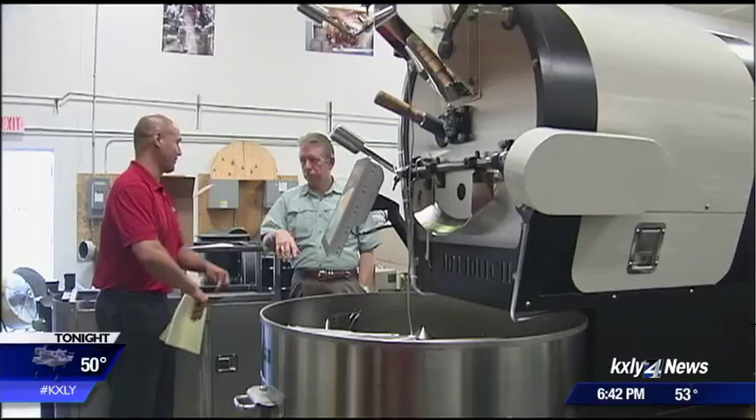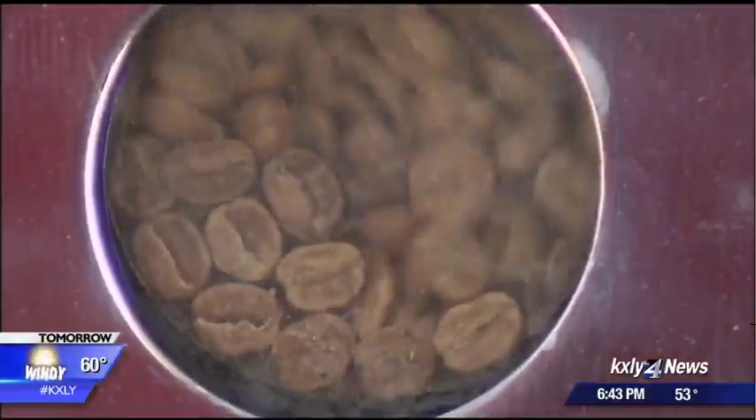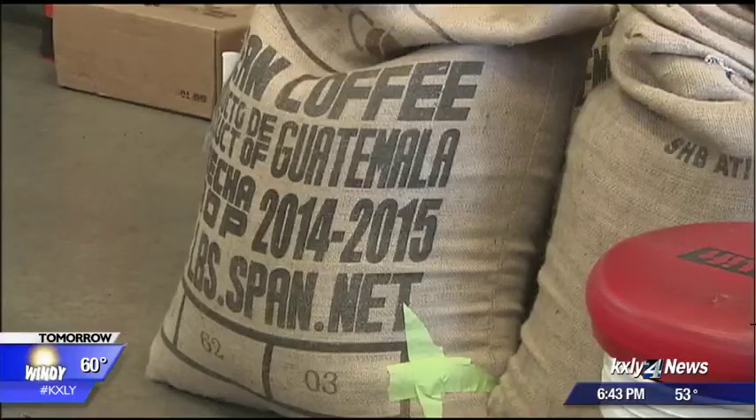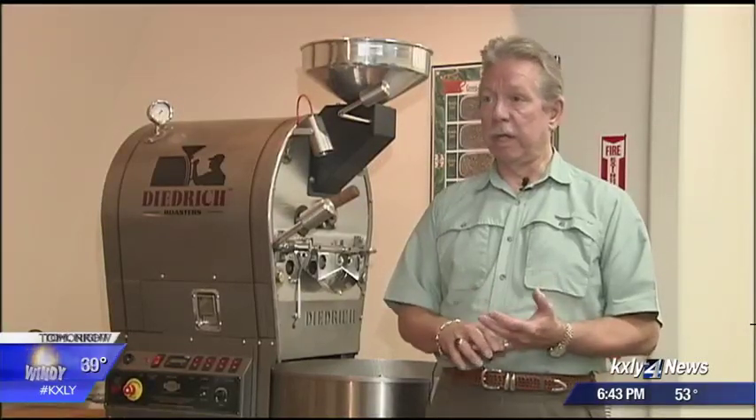With new ownership, the company has aggressive plans for growth, and it sees most of that growth coming from overseas — in countries with an increased appreciation for specialty coffee, like in Eastern Europe, in the Baltic nations, in China, even in Myanmar and in Thailand.